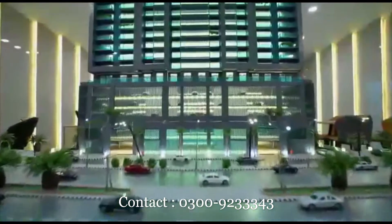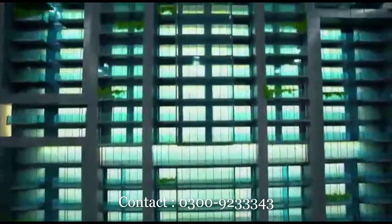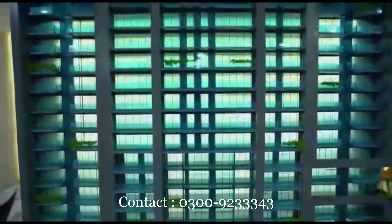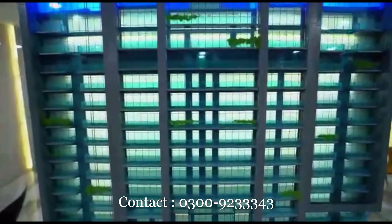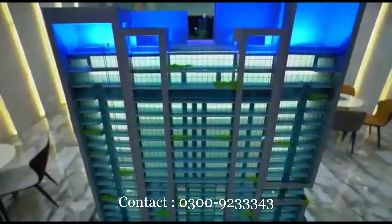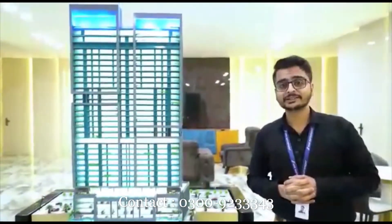The 6th floor is dedicated to the amenity floor. From floors 7 to 14 we will get 1 and 2 bedrooms. From 16 to 24 we will get 2 and 3 bedrooms. From 25 to 32 we will get 3 and 4 bedrooms. On top, floors 33 and 34, we have duplex penthouses. Sizes are very big.